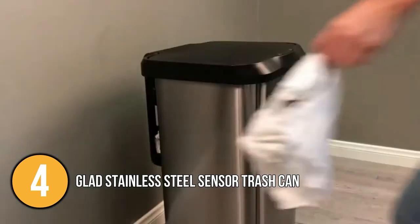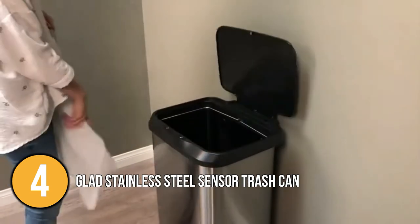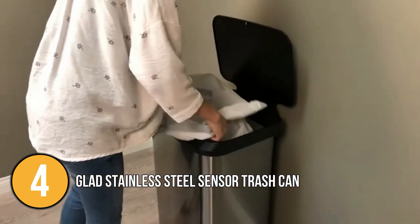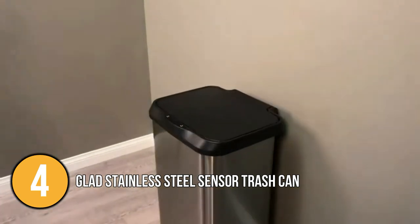Our team conducted extensive research on the features of this product. The Glad Stainless Steel Trash Can with Clorox Odour Protection is made of high quality materials that you will surely love and appreciate.